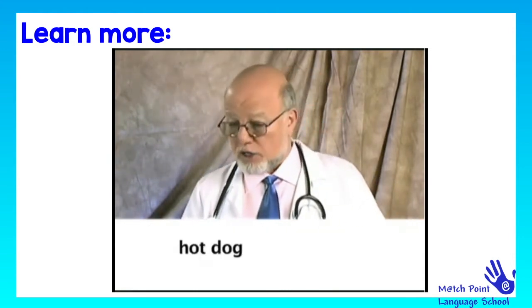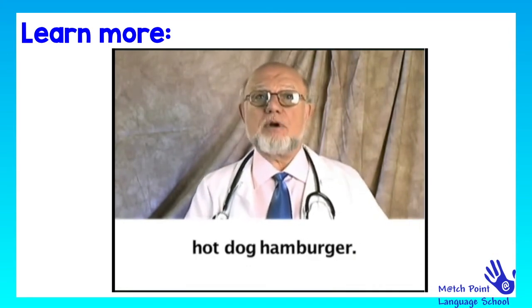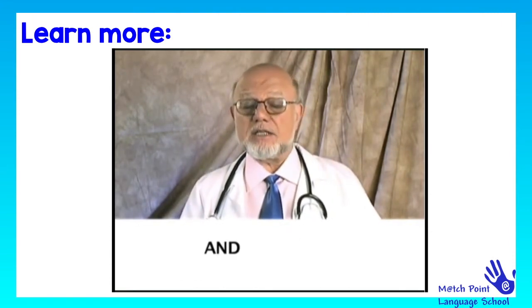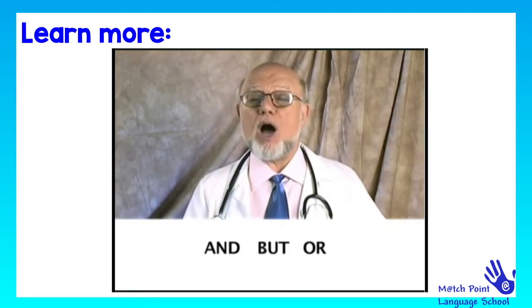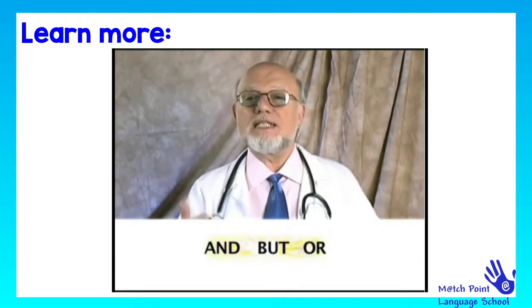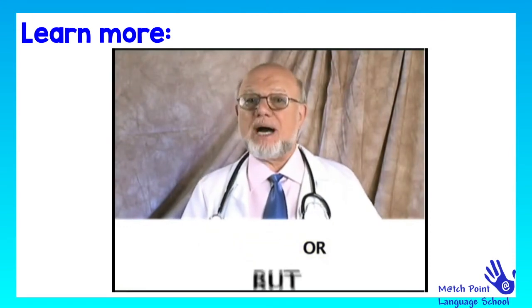And at a barbecue, you wouldn't have a choice of a hot dog or hamburger — just a hot dog hamburger. You'd have to eat both. Well, that's too many calories. And, but, or are the three most popular conjunctions in English. They're conjunction superstars. Try getting through one day, or even one hour, without using and, but, and or. Bet you can't do it.